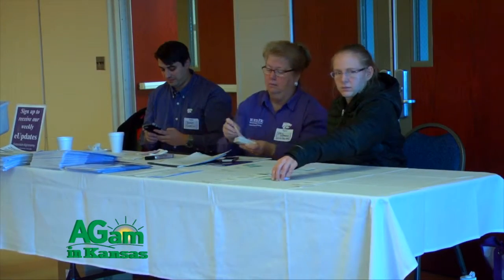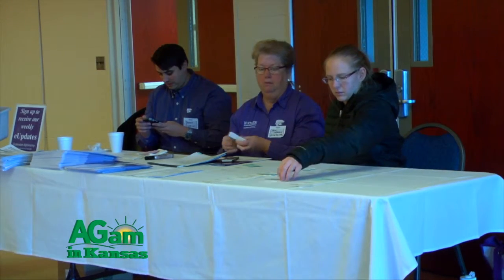Pioneer really understands the value in relationships and partnerships with customers, industry groups, and universities. We've had great relationships with many organizations in Kansas representing the various crops we sell. Relationships with the Kansas Corn Growers Association are important because those farmer leaders are helping shape the future of agriculture. Institutions such as K-State University are a great wealth of knowledge that Pioneer uses to help deliver the right products for the right acres for our customers.